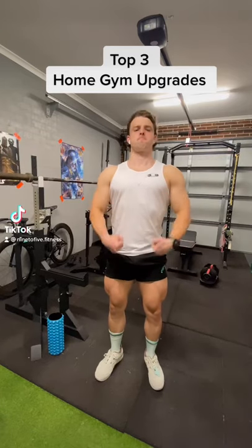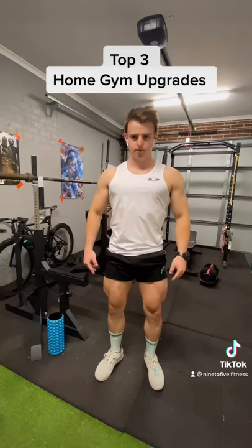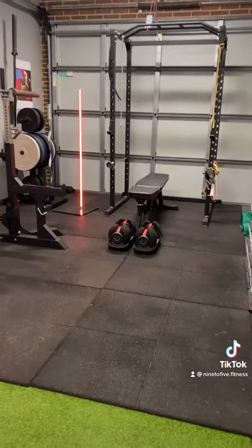These are the top three home gym upgrades you need to make to make sure you don't lose your gains while gyms are shut. Here we go.